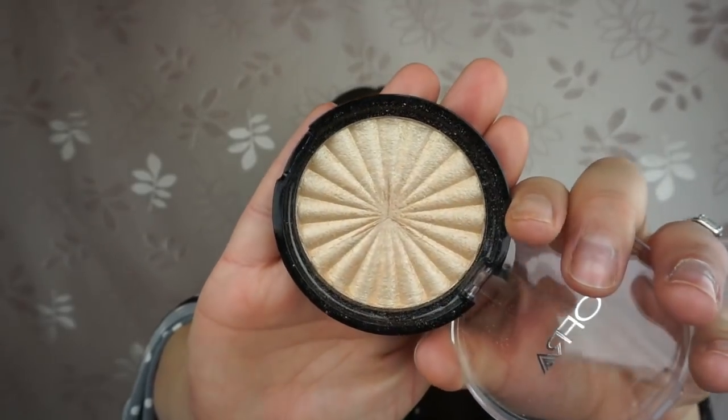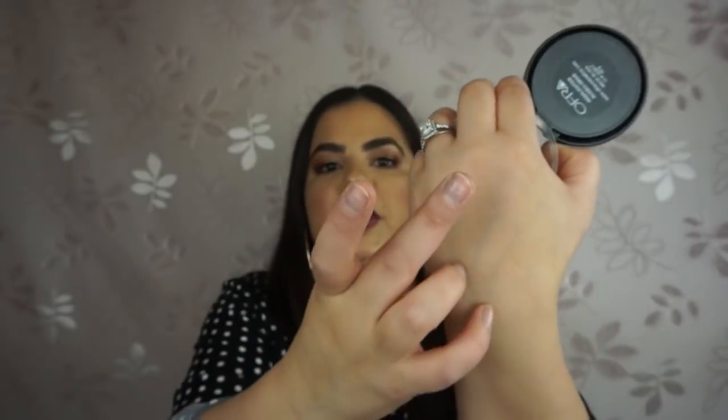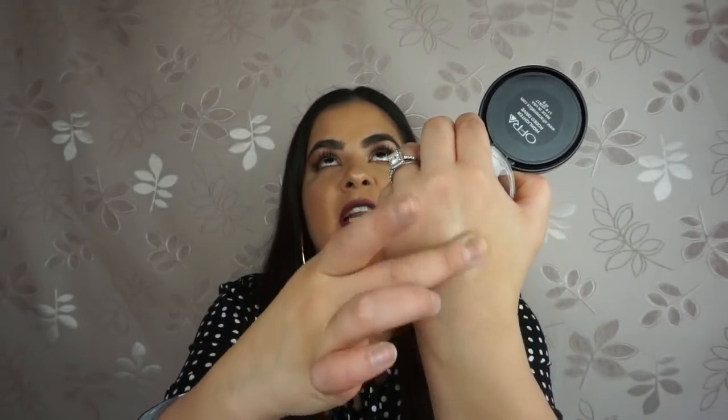Next, Ofra Cosmetics. I love their company — they're a small brand but they've blown up so much within the makeup community. They sent me two new items, and the first is the Ofra highlighter in Rodeo Drive. This highlight is so stunning. I've told you guys before, if there's one thing you try from Ofra, their highlights are a must. The consistency is so soft, look at how pigmented it is — they look wet. What I look for in highlights is that they look wet on my skin. This is what I have on my face today.